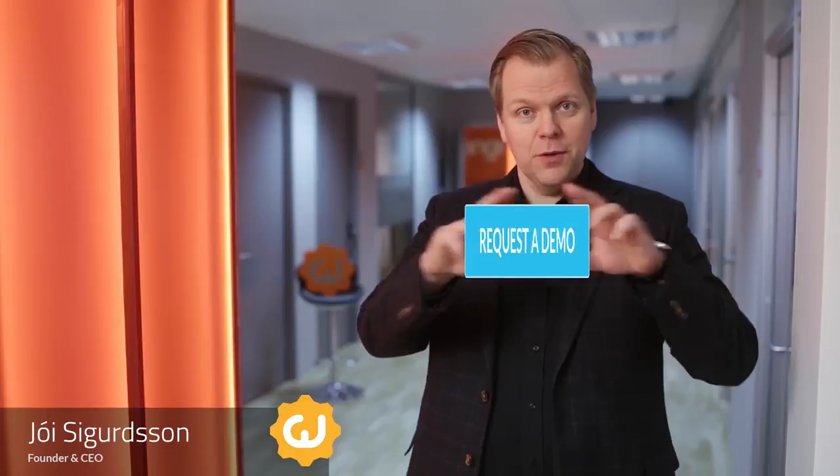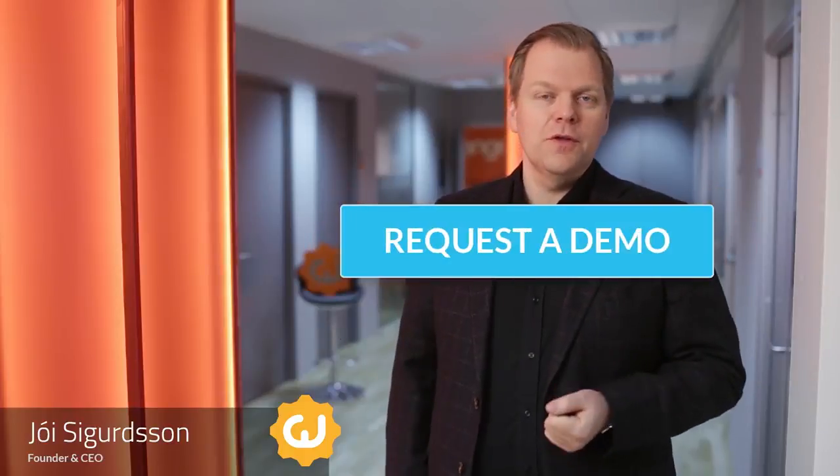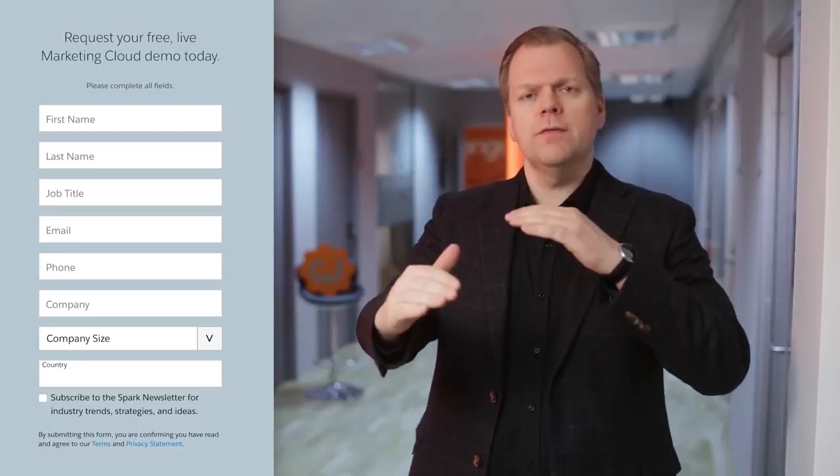Have you ever clicked the 'request a demo' button on a software company's website? If you have, did it frustrate you to have to fill in tons of information just so you could ask for a demo? Was it a turn off to have to wait several days before your demo could happen? And did you use that time to find and book demos with competitors of that company?